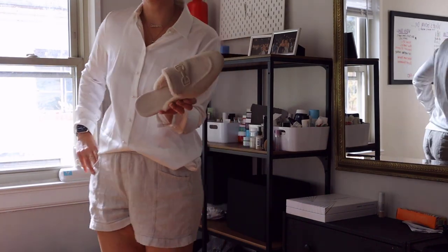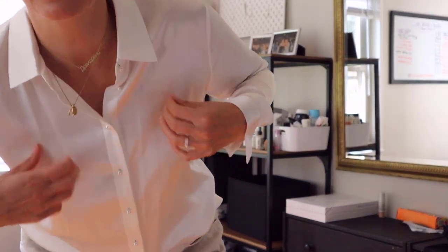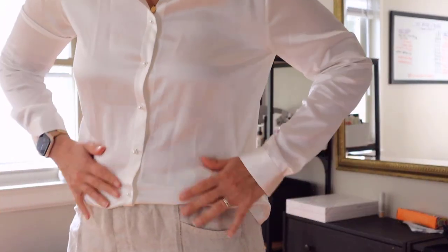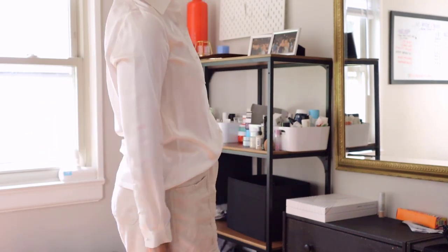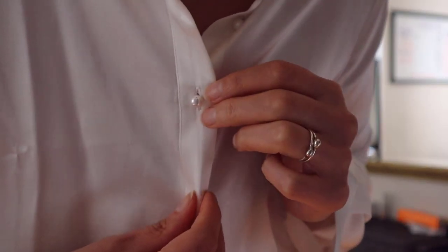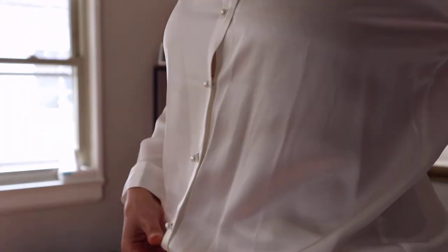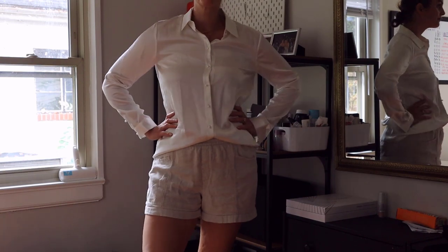I've got my Vivaia shoes on, some linen shorts because it's 80 degrees here, and this silk shirt tucked in. It does get a little wrinkled but you can steam or iron it out. Look at how beautiful it is. It's a great gift — you could travel with this. I love all of their packaging and the fact that you can recycle all of it.